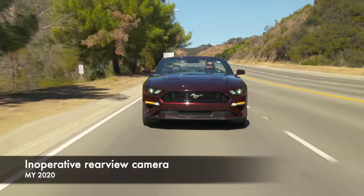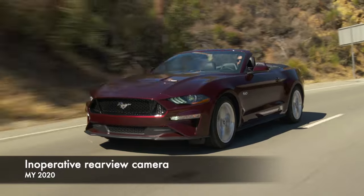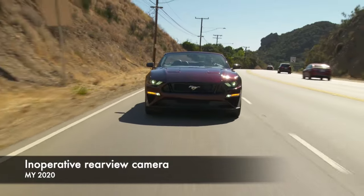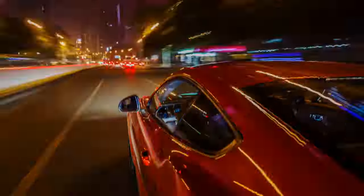Finally, in September 2020, Ford recalled a large number of its vehicles for an inoperative rear view camera. 2020 model year Mustangs were part of this larger recall. If we have missed a recall in your country, please add it below.